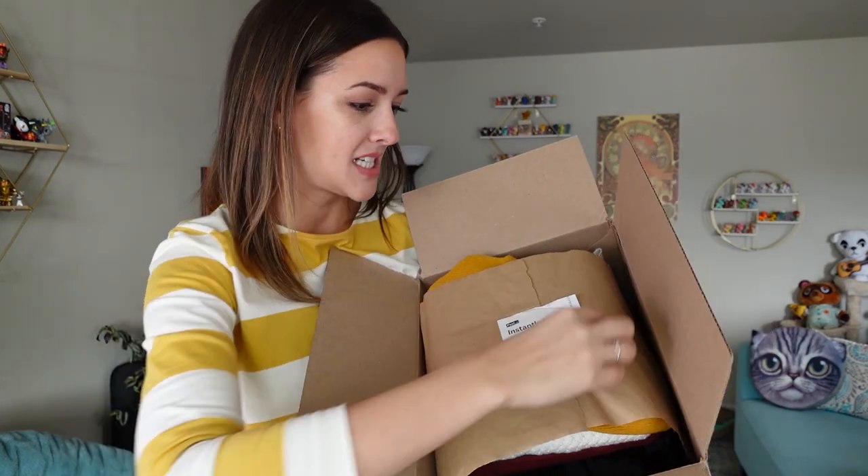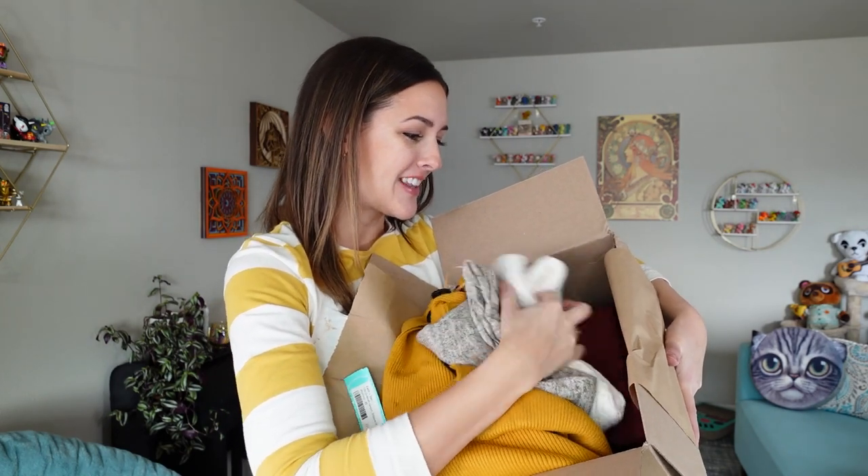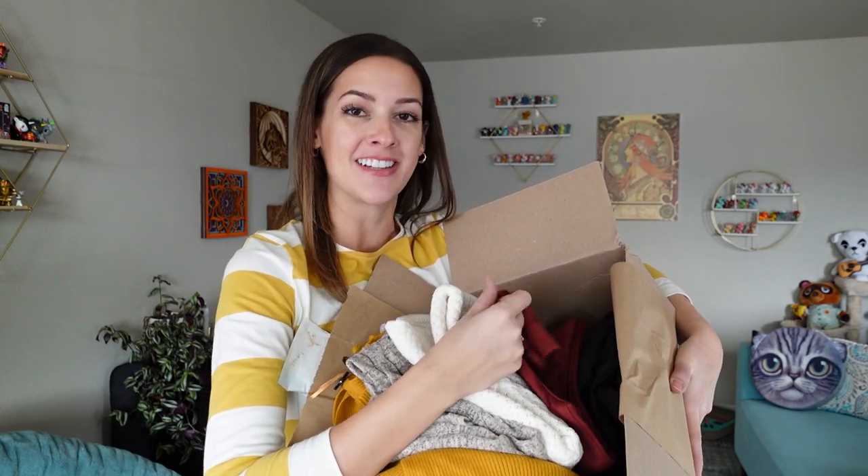There's also a little booklet they send that shows the pieces you got and how you could style them. There are five things in the box. Let's try them on. I already see some red pants that I don't think I'm going to like — but who knows, maybe they'll look good on. Don't knock it till you try it.